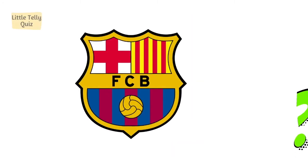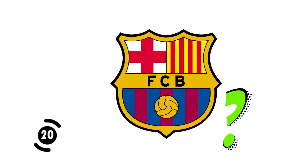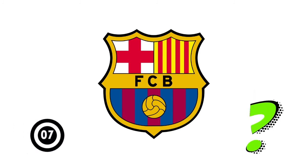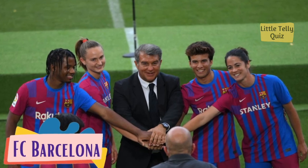Now can you identify this football club logo? The answer is FC Barcelona.